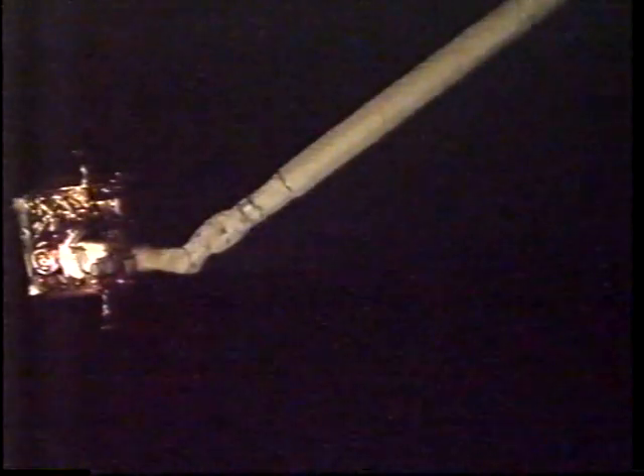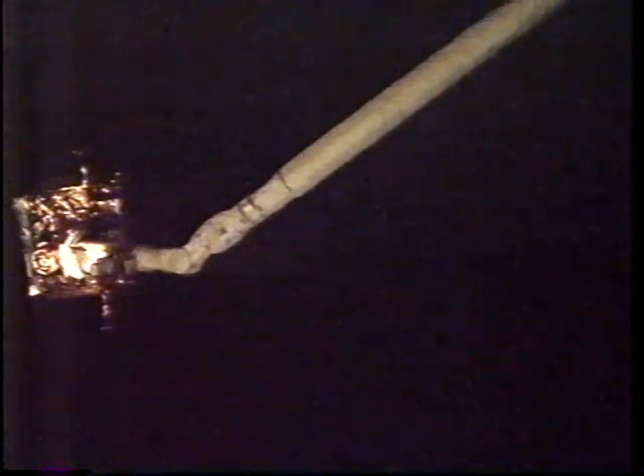Moving in on the satellite. Congratulations, Mark. Nice job. And with that call, the mechanical arm is now locked on to the Spartan satellite.